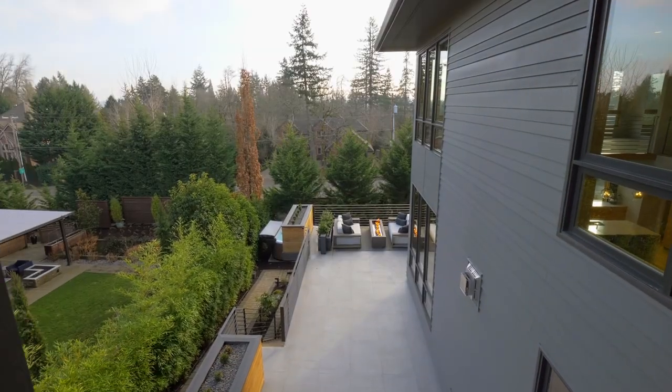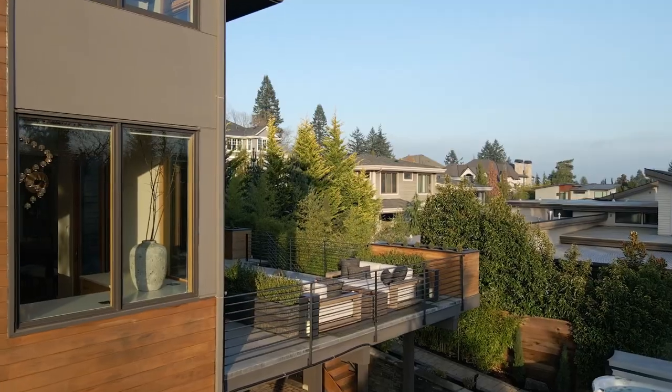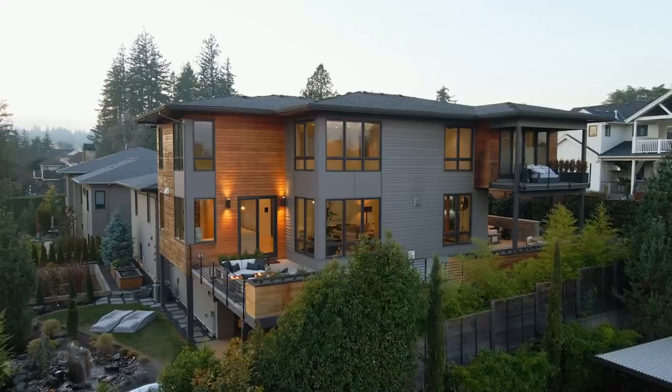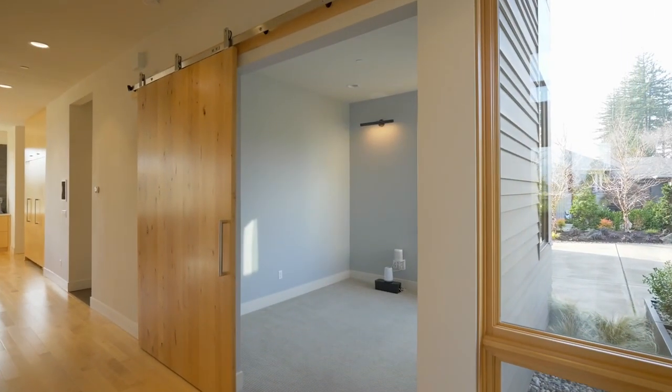Entertain with friends or just relax by the built-in Alexa-controlled gas fireplace. A barn door opens to the main level office.